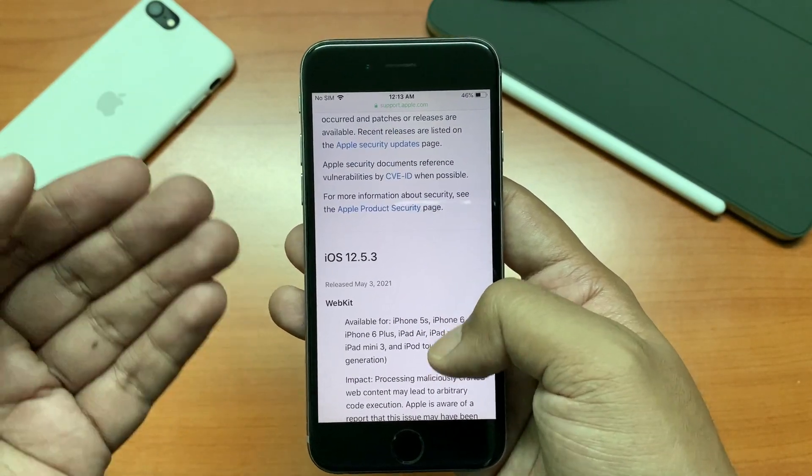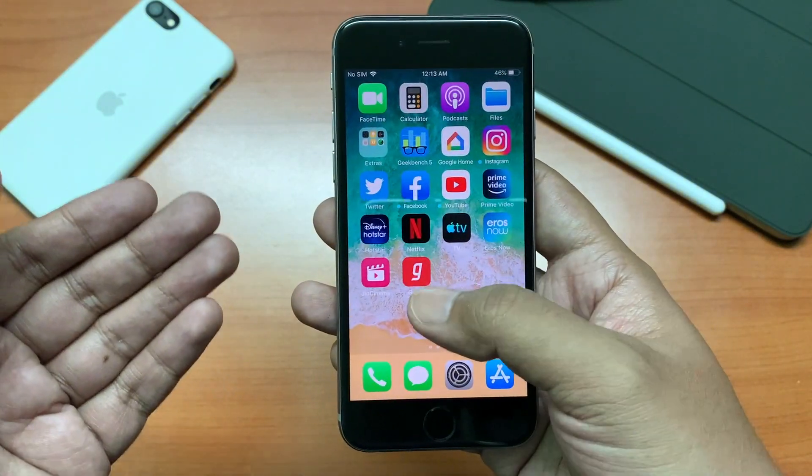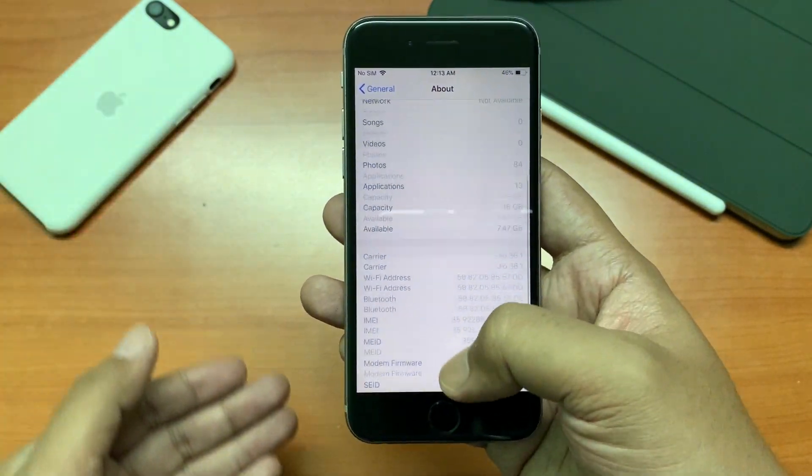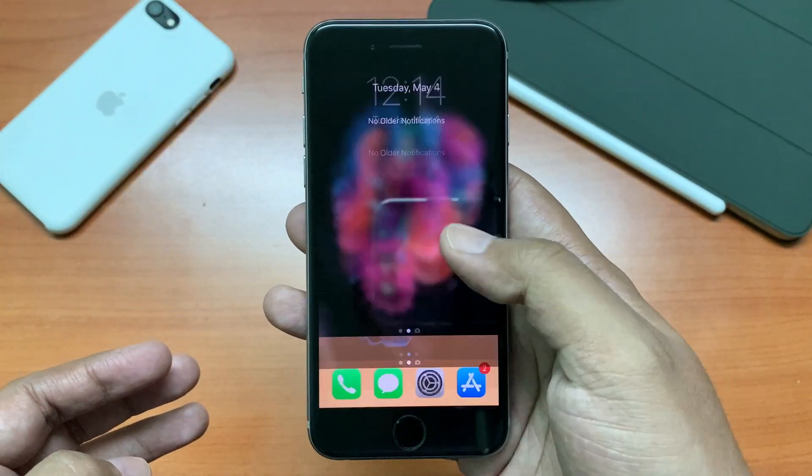Apart from that there is nothing much to talk about. Apple doesn't add any kind of new features to such old devices. Performance-wise it's the same as the previous one, and the battery life should remain the same as well.